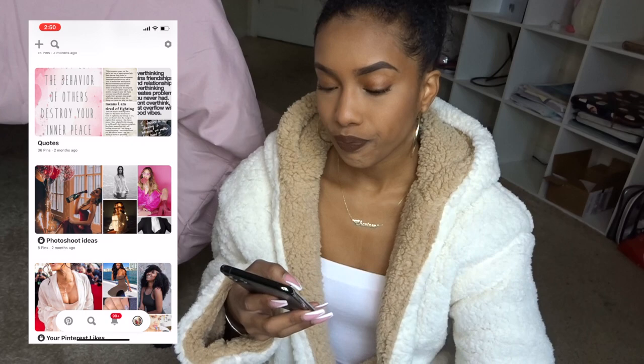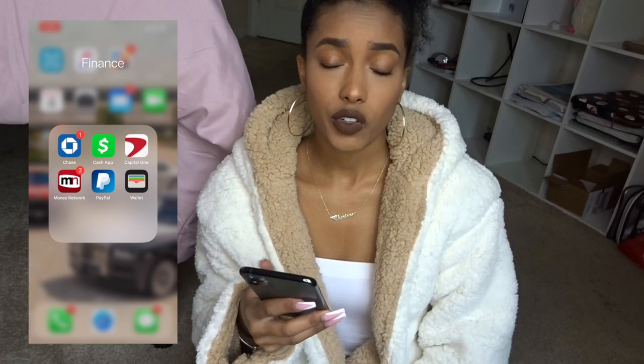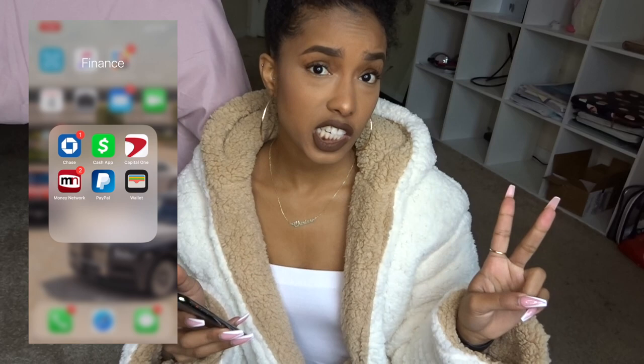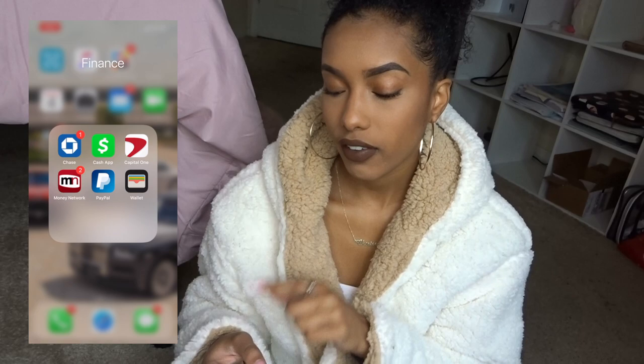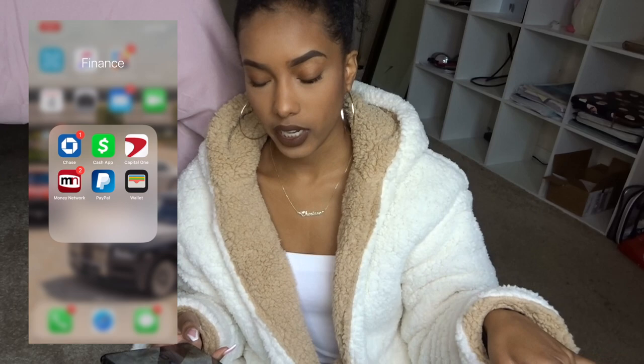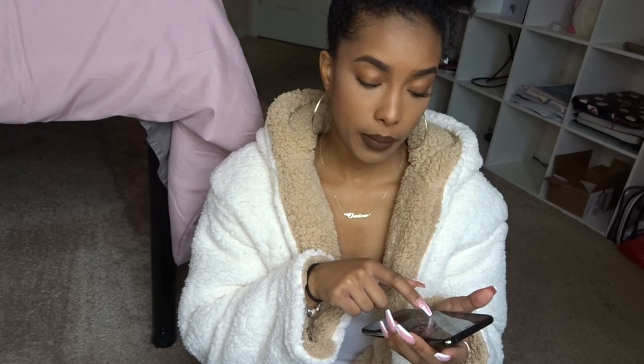Now for the Finance folder — I really only have about six apps. There's the Wallet app that comes on the phone, the Chase app since that's who I bank with, Cash App for sending money, Zelle through the Chase app, and Capital One for my credit card. I also have Money Network, which is my employer pay card. I'm a server and a bartender, so all my tips load directly onto that card and I can check the balance through the app.